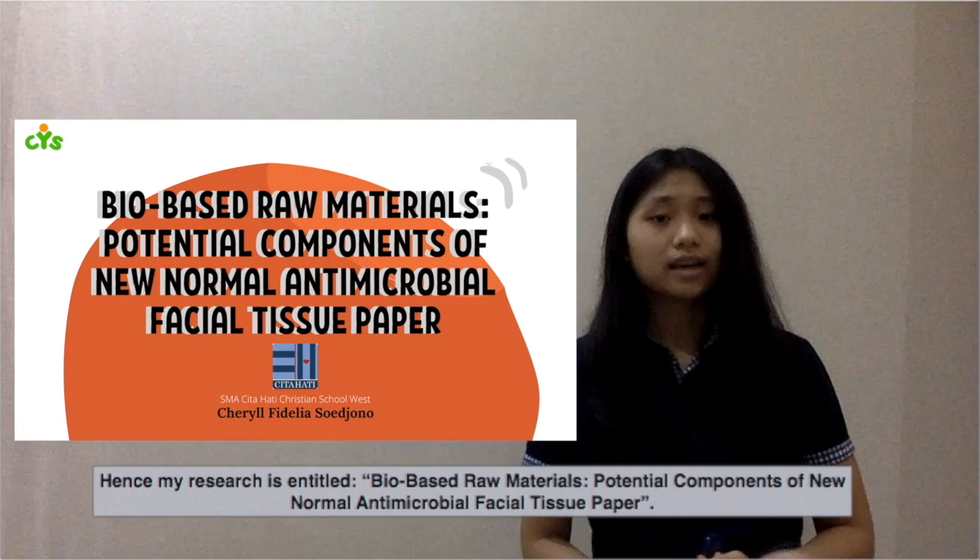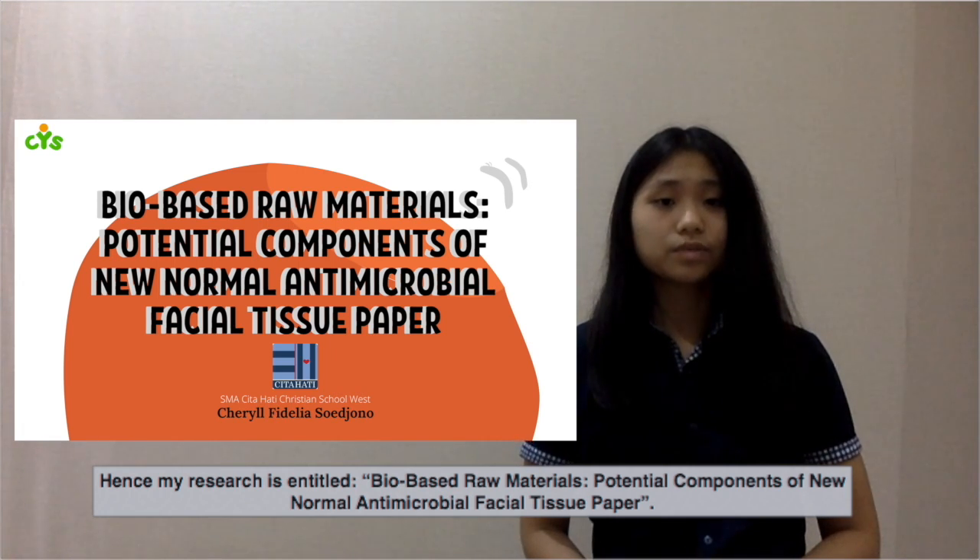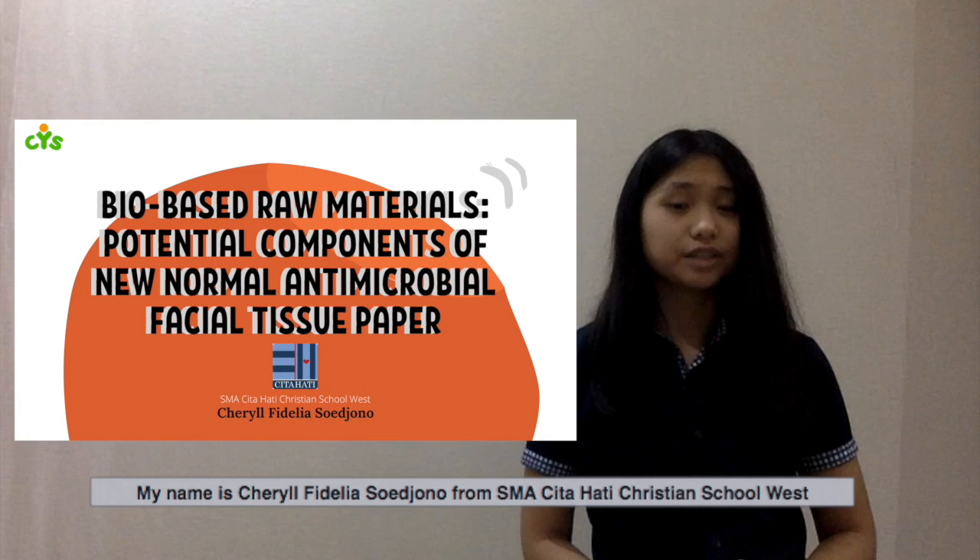Hence, my research is entitled "Bio-based Raw Materials: Potential Components of New Normal Antimicrobial Facial Tissue Paper." My name is Cheryl Fidelis-Suchono from SMT Del Hathecurition School West.